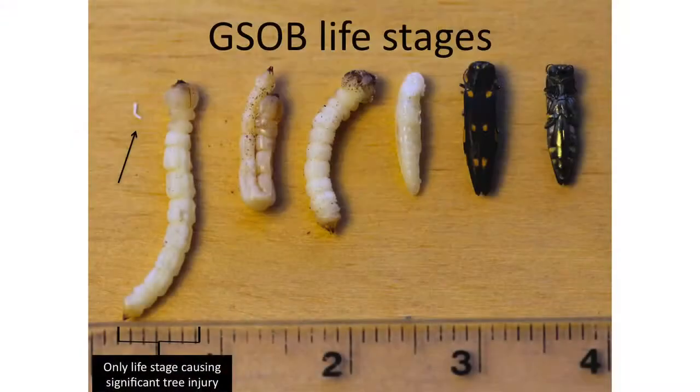Here are the life stages from larvae — it grows from a really small size to quite large, around 27 millimeters. As it matures it goes into a hairpin formation and then pupates. This is the female; this is the male.